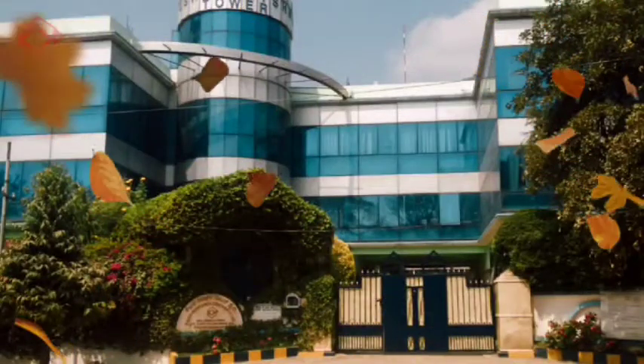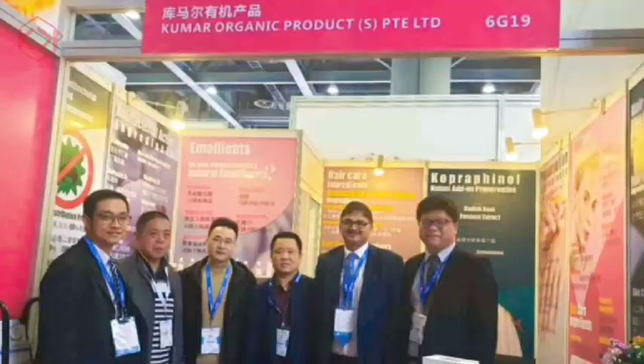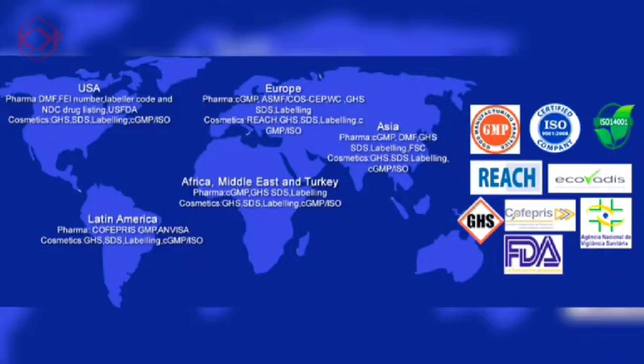An R&D-driven company, Kumar Organic Products, has always been pushing its boundaries to explore new arenas of innovation in the cosmetic and personal care industry.